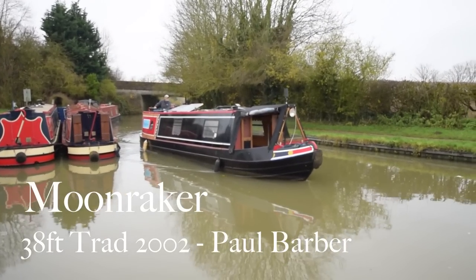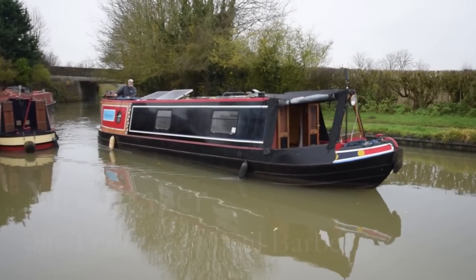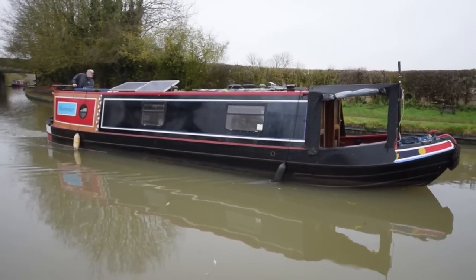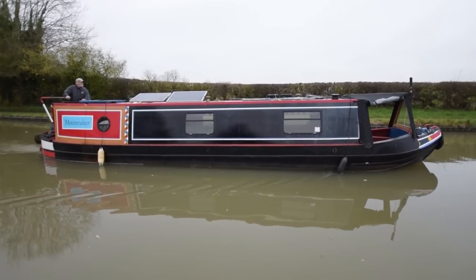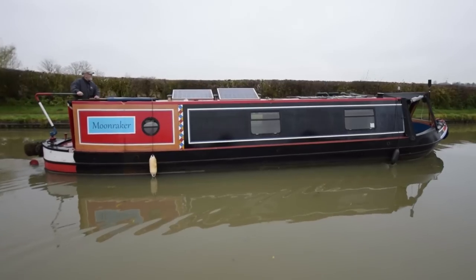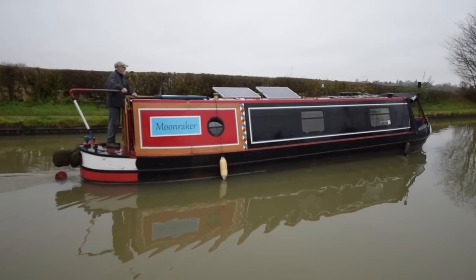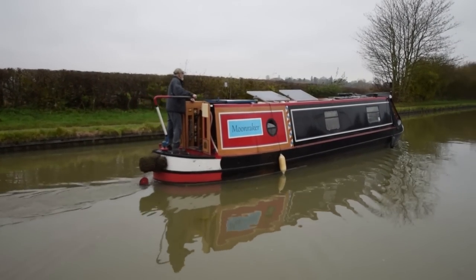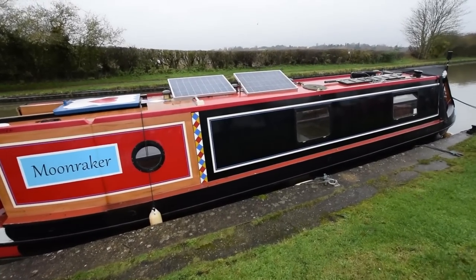This is Moon Raker. She's a 38-foot traditional stern narrowboat built in 2002 by Paul Barber. She's been very well looked after — blacked every two years, with the last blacking in June 2018, and serviced every 250 hours, the last service being September 2019. At 38 feet she's easy to moor if you happen to be in a congested part of the country. She's equipped to be a liveaboard, albeit slightly shorter than most, but she's a lovely boat.